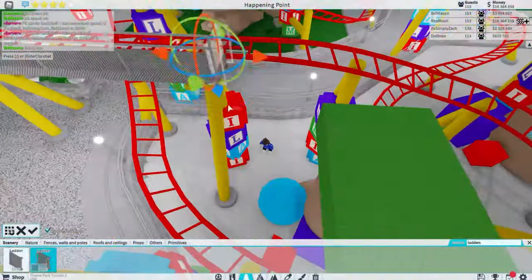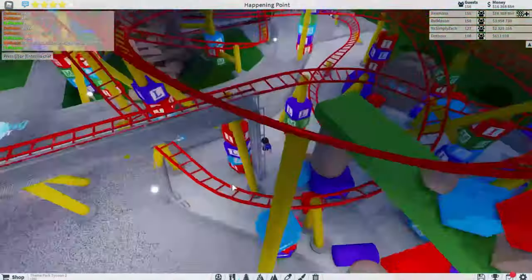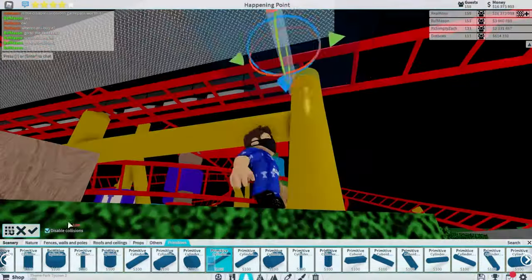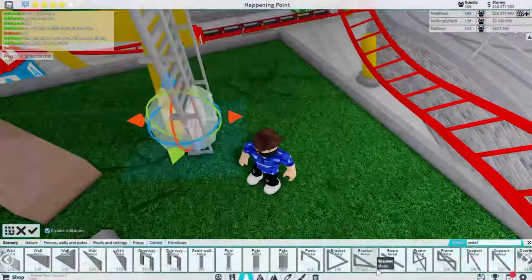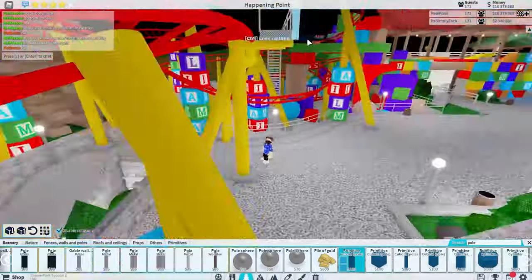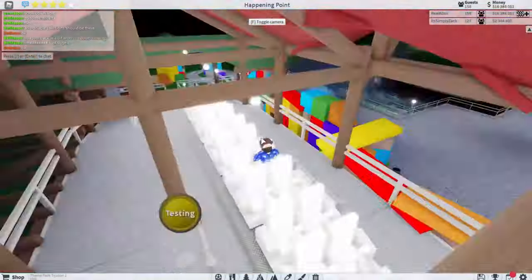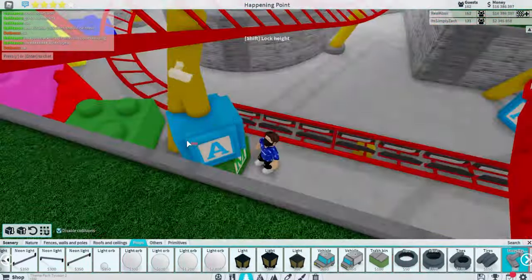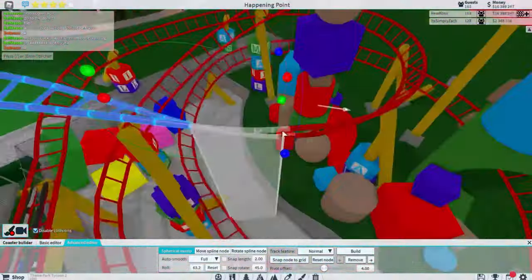Now we're getting a nice little catwalk in here - it looks so ugly, but at the same time I love it to pieces. Not because it's built badly, but because it's realistic. In real life they didn't want to put one there, but safety rules meant they just had to install a horrible catwalk last minute, ugly as hell and ruining the sight lines. I just love it in every single way.